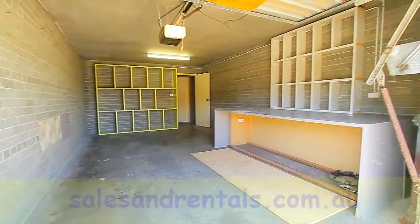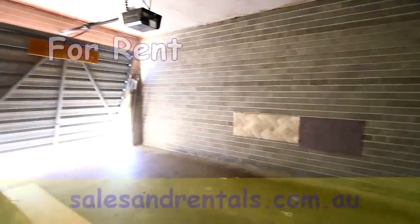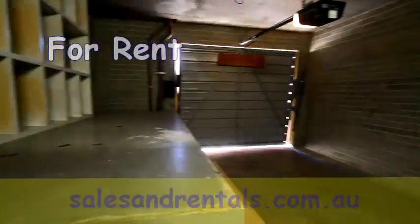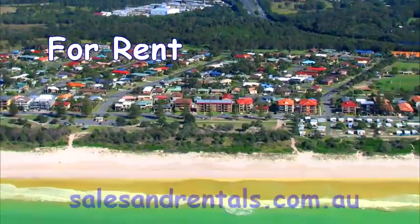Going downstairs, there's a very large single garage with shelves, a workbench, and a remote control door. Just adjacent to the garage is a very large lock-up storeroom for this property.